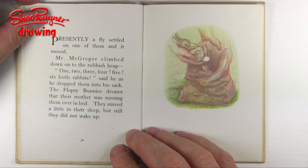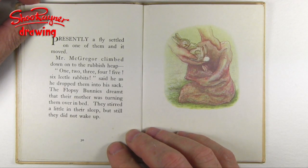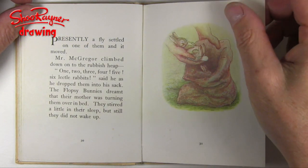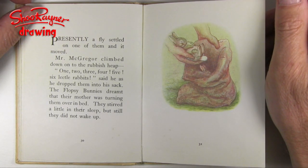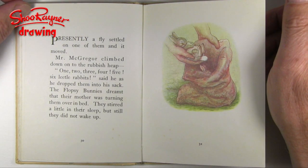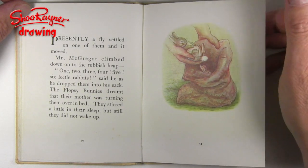Mr. McGregor climbed down onto the rubbish heap. One, two, three, four, five, six little rabbits, said he, as he dropped them into his sack. The Flopsy Bunnies dreamt that their mother was turning them over in bed, and they stirred a little in their sleep, but still they did not wake up.